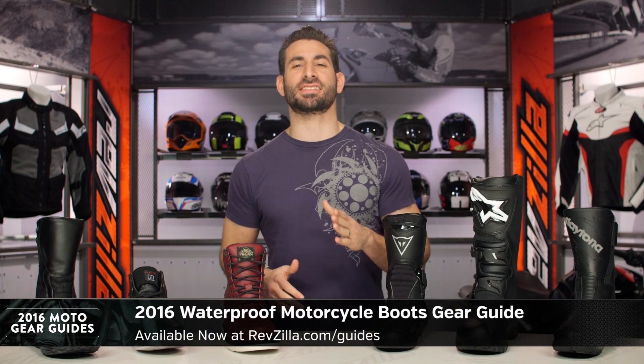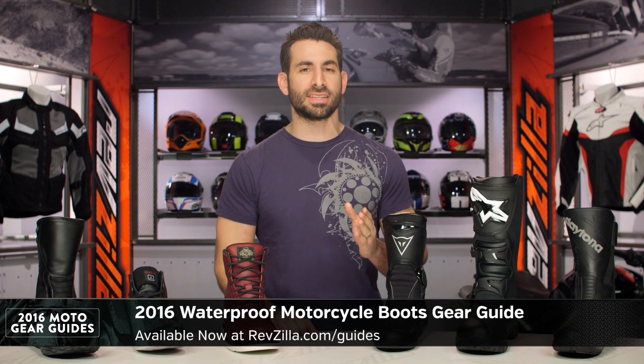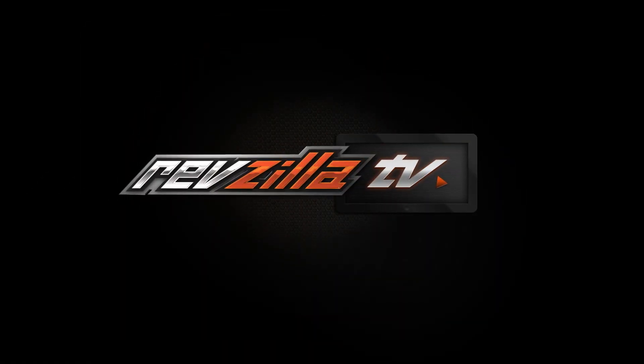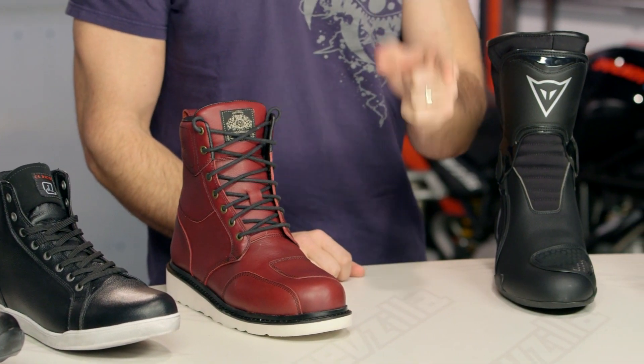Hey, this is Anthony from RevZilla, where you're going to watch, decide, and ride. Welcome to our 2016 waterproof motorcycle boot gear guide at RevZilla.com. In this video, I'm going to break down my best for 2016 in motorcycle boots that are waterproof.